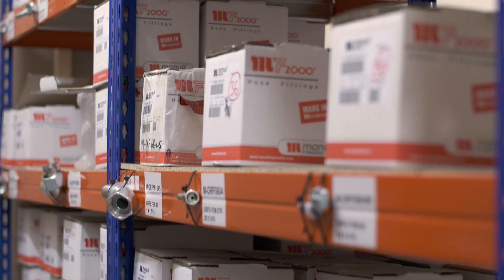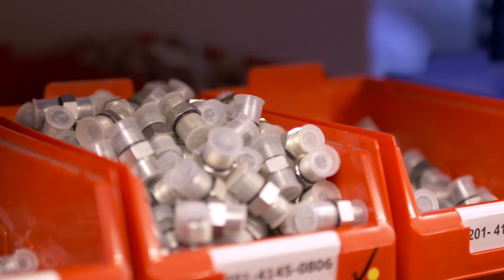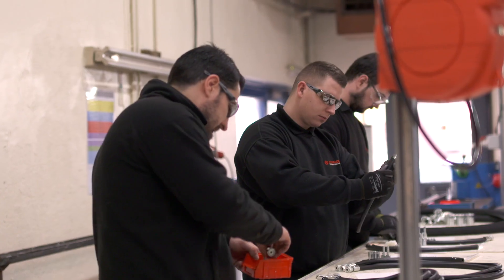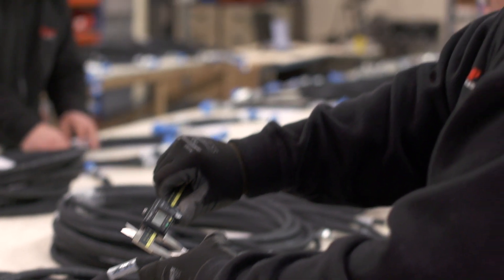The correct assembly, testing of the hoses, the capping and the cleanliness are paramount for an OEM supplier — we take those all very seriously. To add value to the actual hose proposition, we do a lot of kitting; we add adapters, valves, gauges.